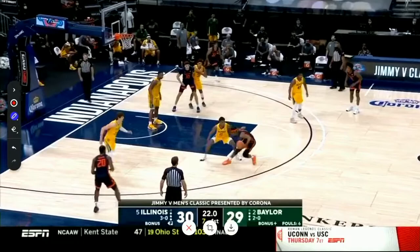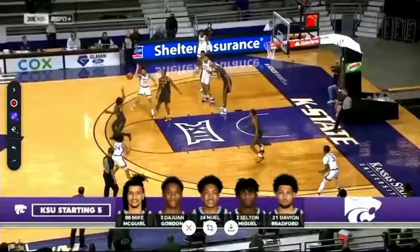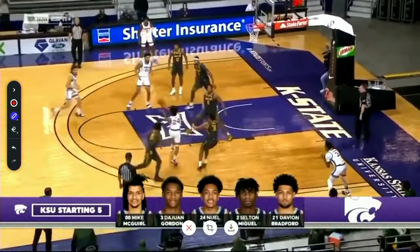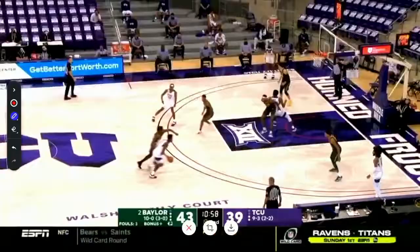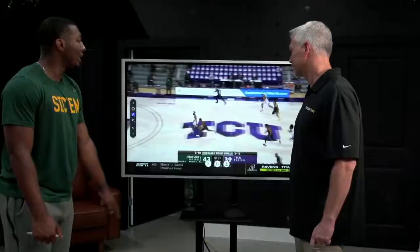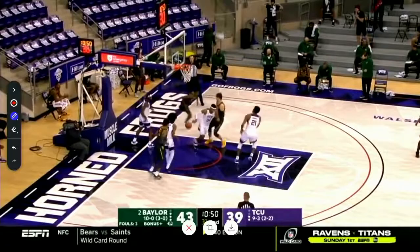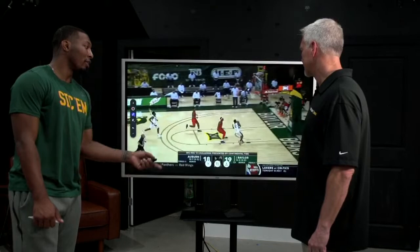He does a good job with steals — he got a lot of these this year, getting out in transition and finishing at the rim. I think he's a better off-ball defender than on-ball defender. His ability to get into the passing lanes and create steals — that's where he really stands out. On-ball I think he's a good defender, not a great defender like Davion, but off-ball is where he really has an impact on the game.